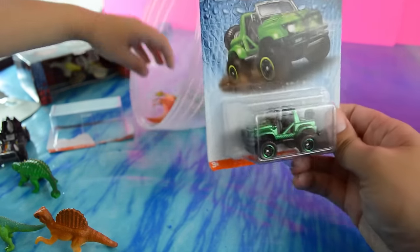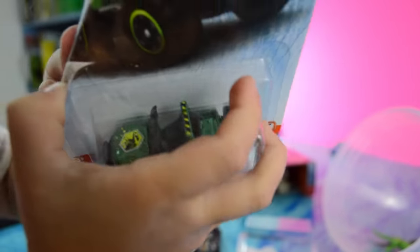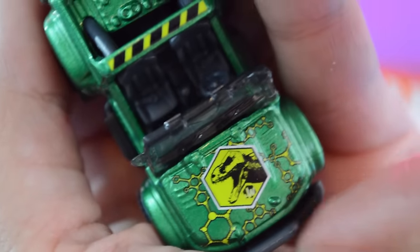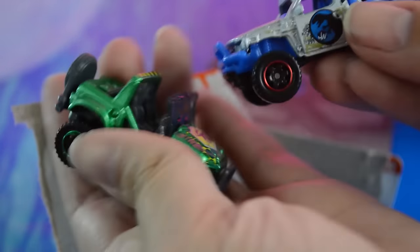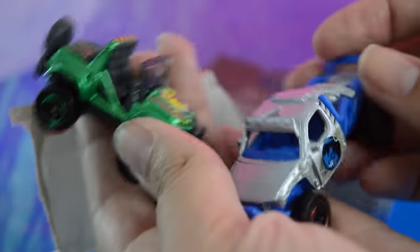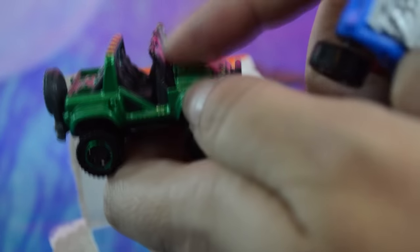Let's take a look at the Jurassic World vehicle. What's this one? It looks like a metallic green Jeep. Wow, a big old dinosaur land. This one has what looks like a T-Rex skeleton - or maybe it's supposed to be an I-Rex skeleton - on the hood of the vehicle with the DNA particles. So here's both of the Jurassic World vehicles that we got in the eggs today.